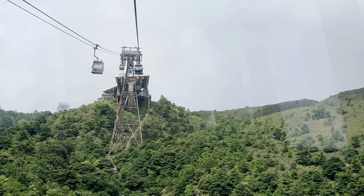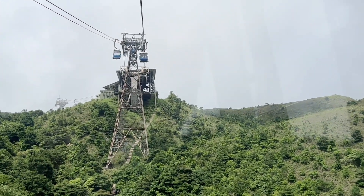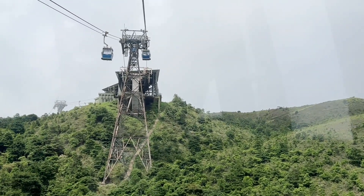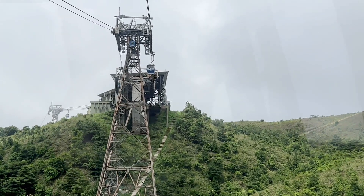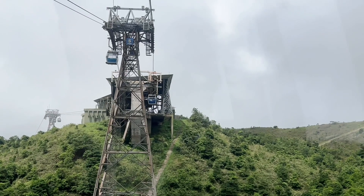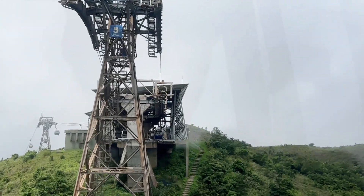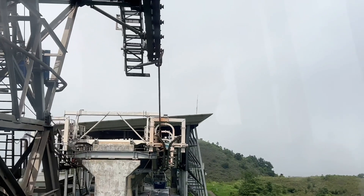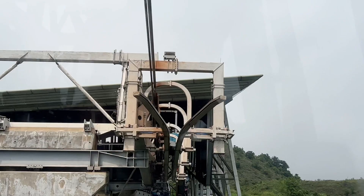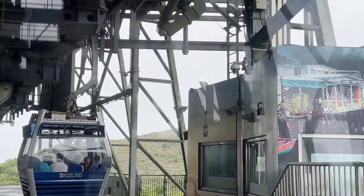We'll be able to see the Hong Kong-Zhuhai-Macau Bridge. This is a 55 km or 34-mile bridge-tunnel system consisting of a series of three cable-stayed bridges, an undersea tunnel, four artificial islands. It is both the longest sea crossing and the longest open-sea fixed link in the world. It connects Hong Kong, Macau — a former Portuguese territory now a special administrative region — and the Chinese city of Zhuhai.